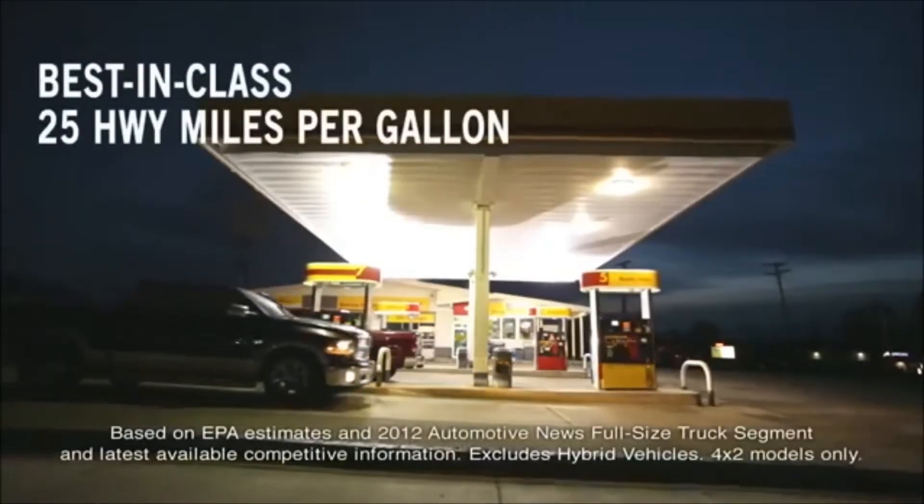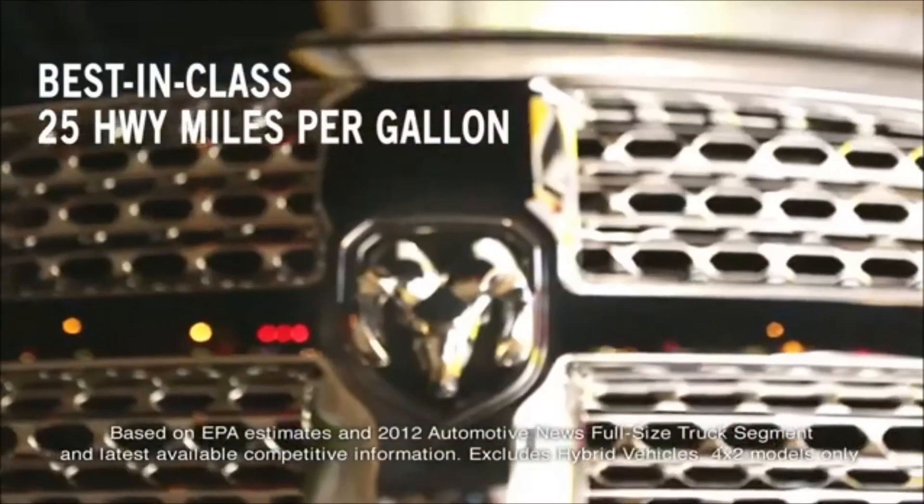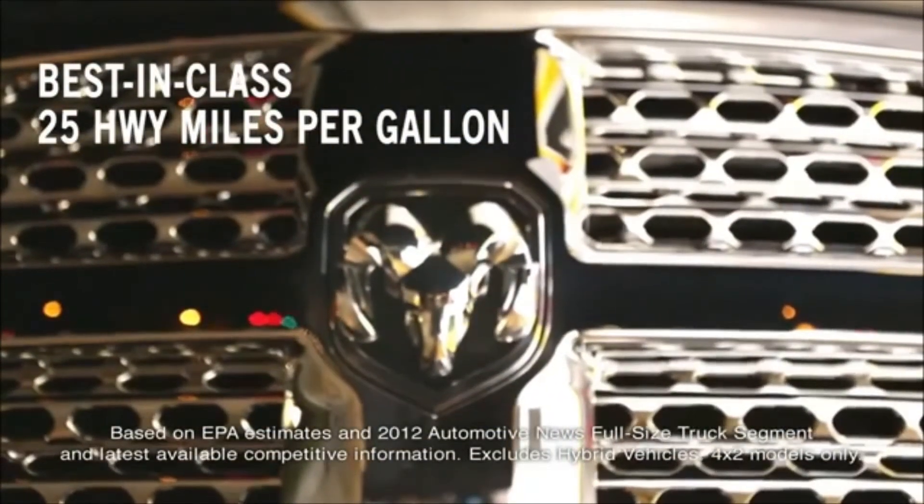With all that and more, this truck now gets a best-in-class 25 miles per gallon, so that it can do what it has to do — but it lets you do more of what you want to do. It's the best of both worlds for anyone who wants to drive it.